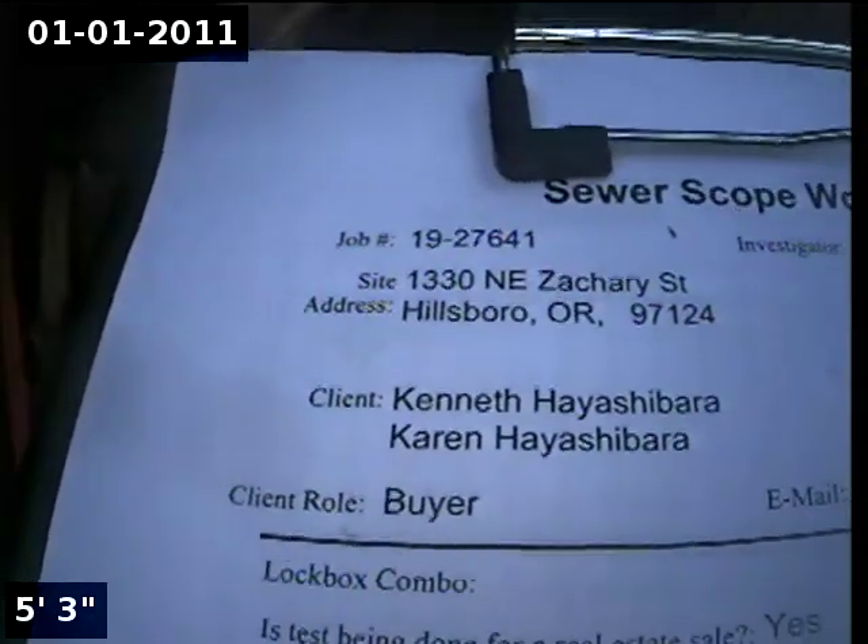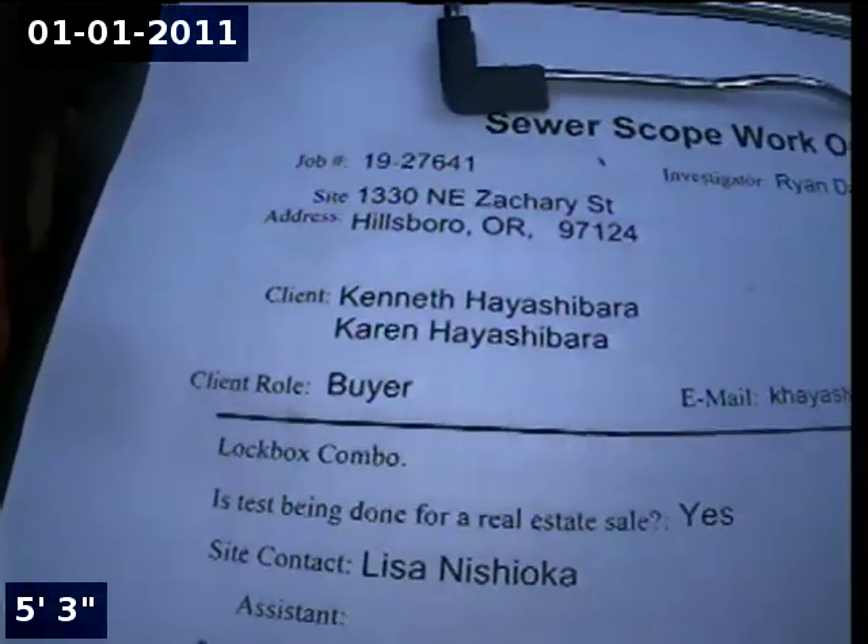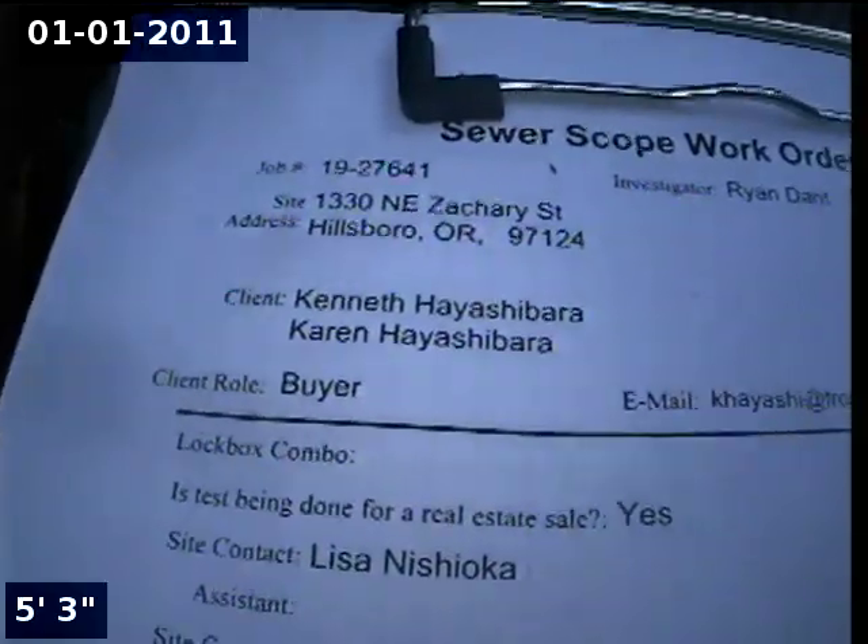This is Ryan with Alpha Environmental. Today's date is July 9th, 2019. We're here at 1330 Northeast Zachary Street in Hillsboro for a sewer inspection. Point of access is a three inch ABS cleanout located in the front yard.